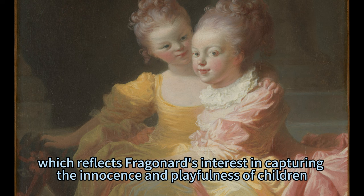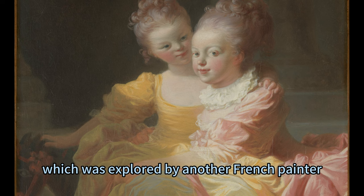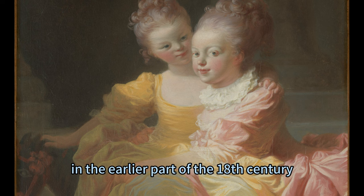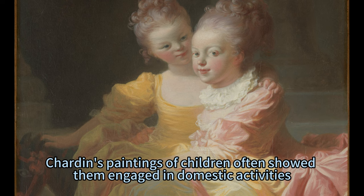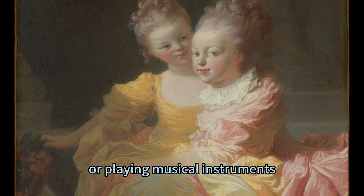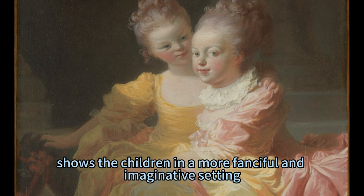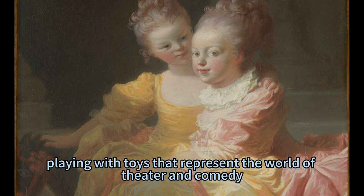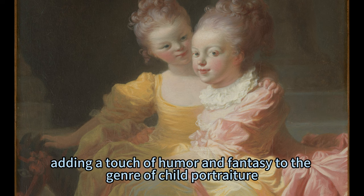The painting is a charming portrait of childhood which reflects Fragonard's interest in capturing the innocence and playfulness of children. It updates the theme of children and their relationship to adulthood, explored earlier by French painter Jean-Siméon Chardin, whose paintings of children often showed them engaged in domestic activities such as reading, sewing, or playing musical instruments. Fragonard, on the other hand, shows the children in a more fanciful and imaginative setting, playing with toys that represent the world of theater and comedy, adding a touch of humor and fantasy to the genre of child portraiture.